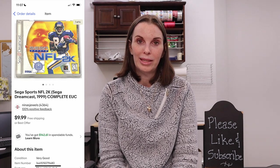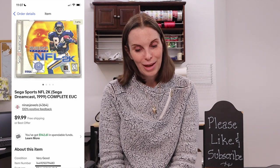Next up was a Sega Sports NFL 2K game that we got out of a big lot of Sega Dreamcast games at a garage sale. This was one of the last ones to sell — we sold all the rest almost immediately. Of course the sports ones always sell last. This sold for $8.48 on offer to buyer and we had paid just $0.72 for it — such a great buy.